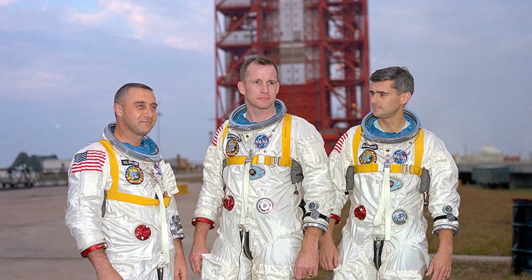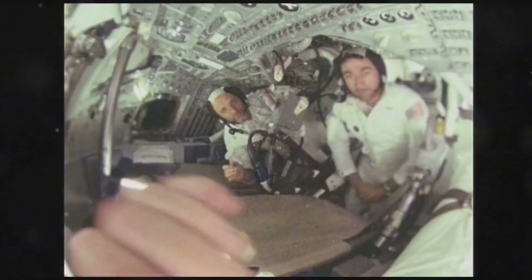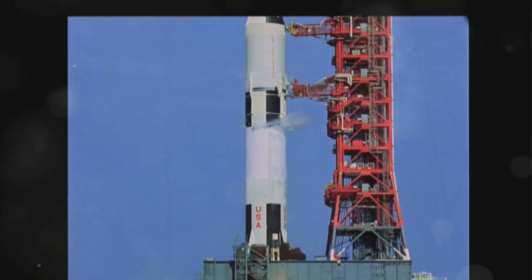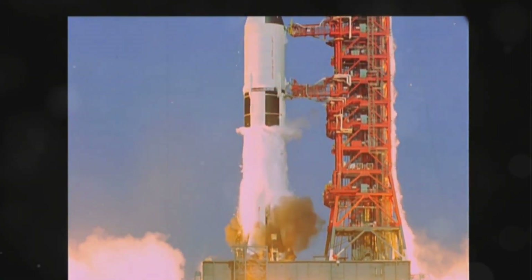Their desperate cries for help, captured in chilling audio recordings, were quickly cut short. The ground crew watched in horror as the situation unfolded on their monitors. Frantic efforts to open the complex hatch and reach the crew proved futile. The world watched in stunned disbelief as news of the Apollo 1 disaster spread.